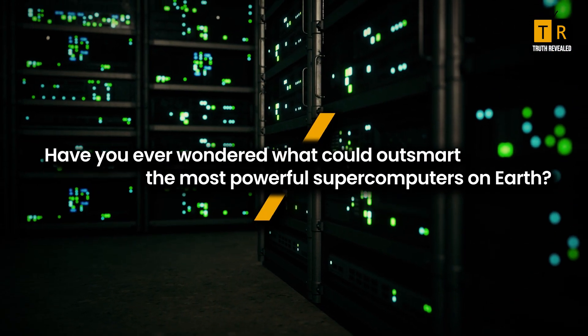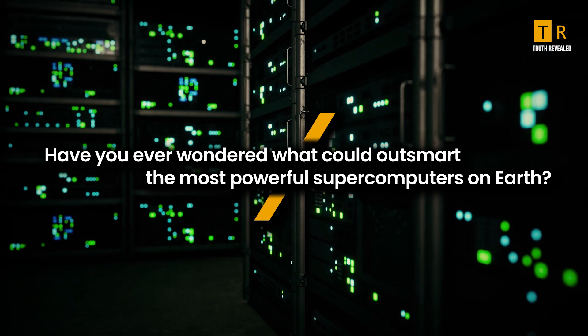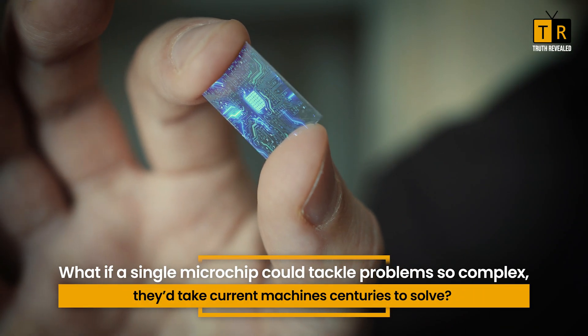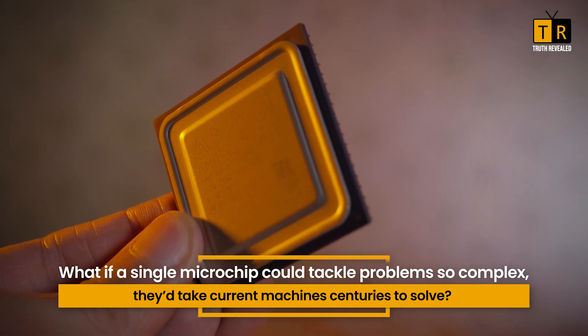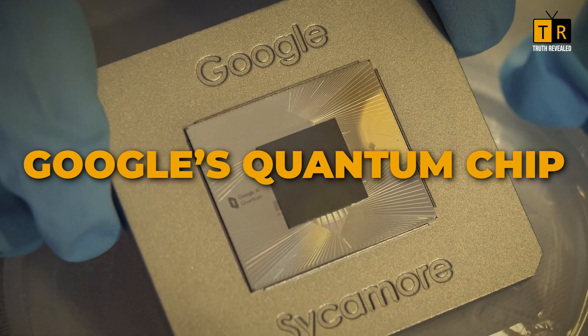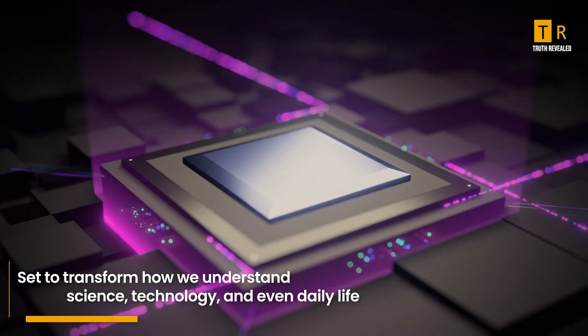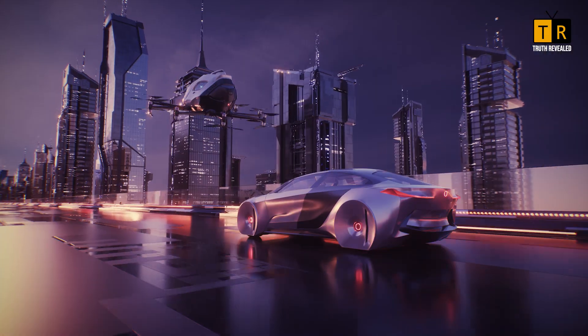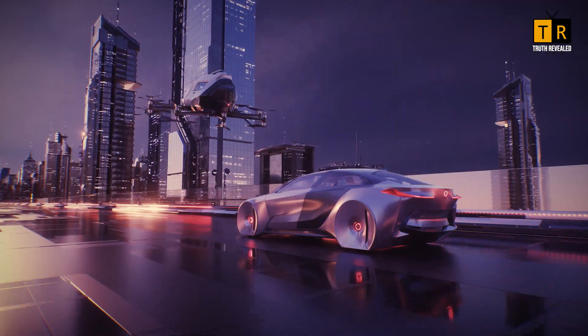Have you ever wondered what could outsmart the most powerful supercomputers on earth? What if a single microchip could tackle problems so complex they'd take current machines centuries to solve? Enter Google's quantum chip, an innovation set to transform how we understand science, technology, and even daily life. This isn't just a step forward — it's a leap into the future.